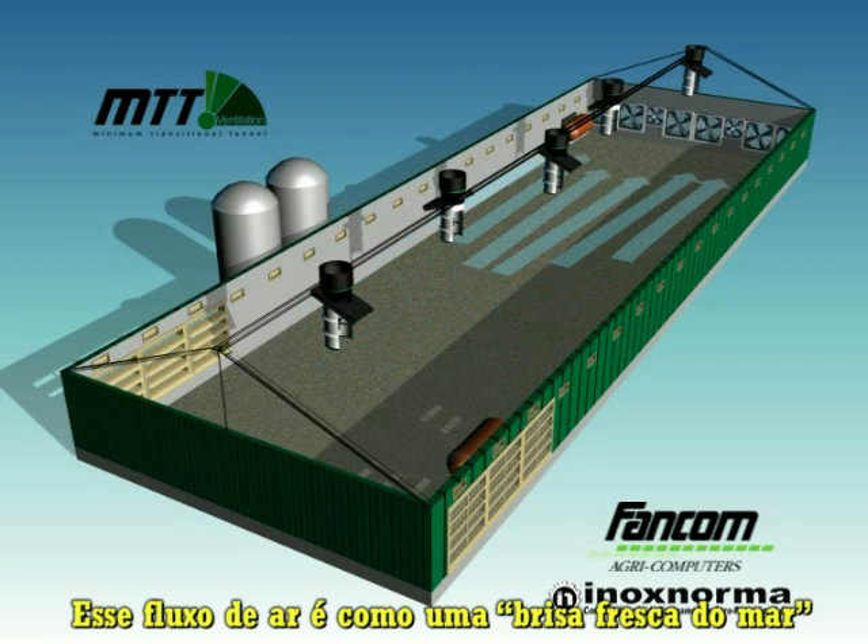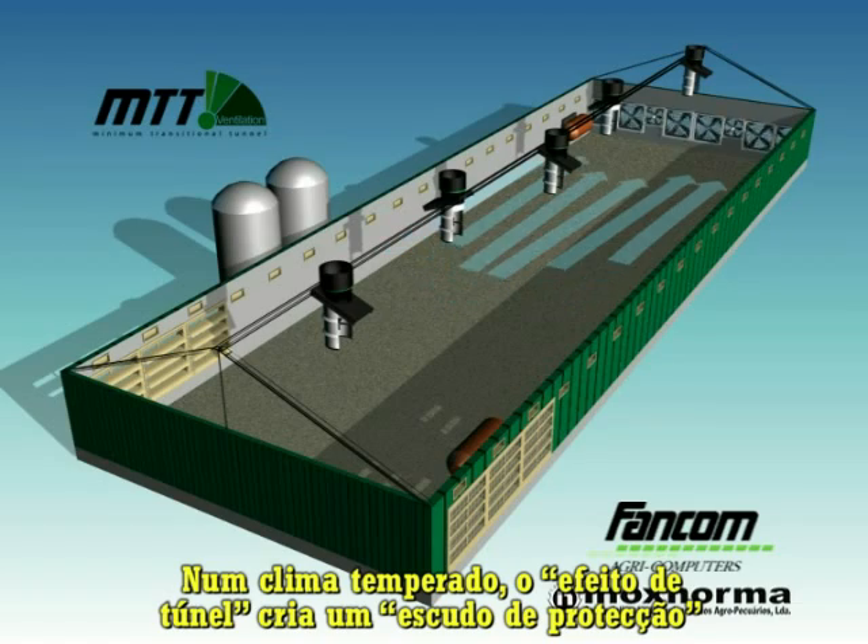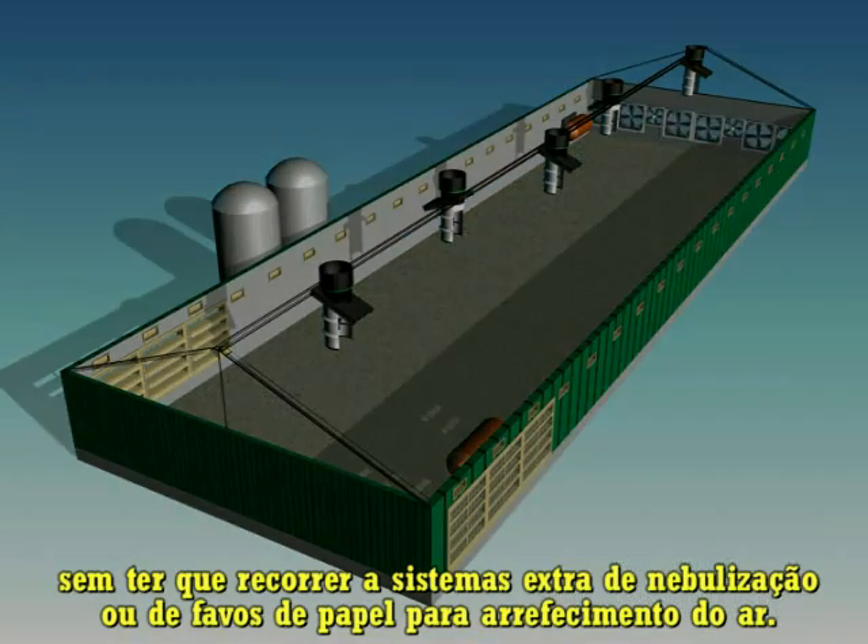This airflow is like a cooling sea breeze that considerably reduces the temperature felt by the animals. In a temperate climate, this creates sufficient wind chill without having to resort to extra misting installations or cooling pads.